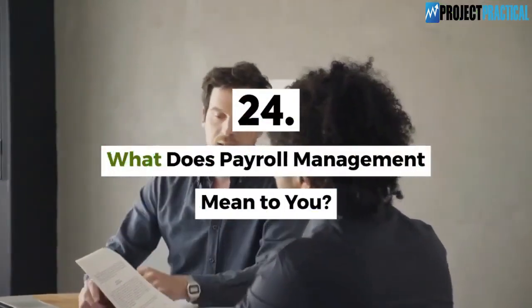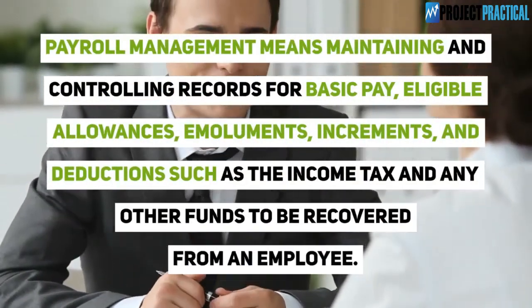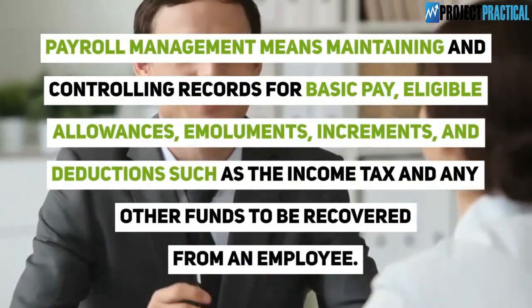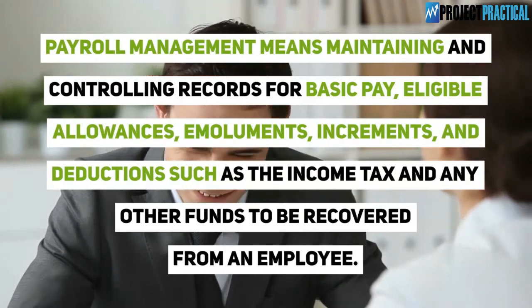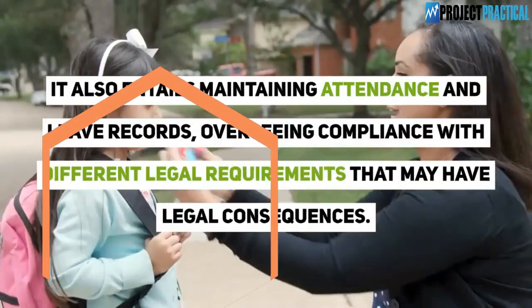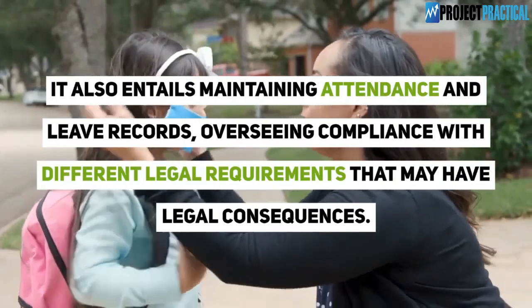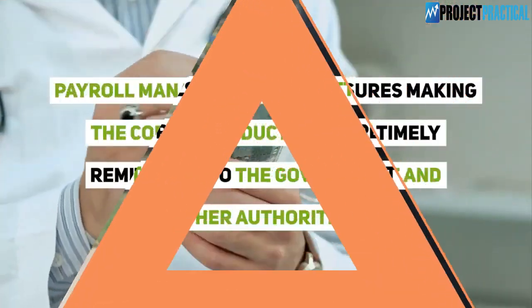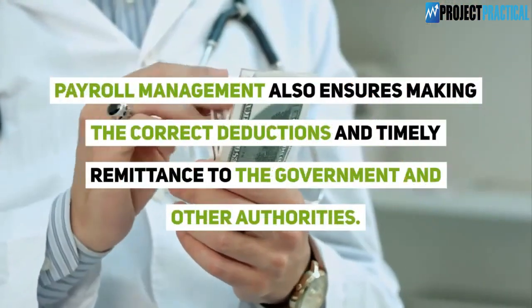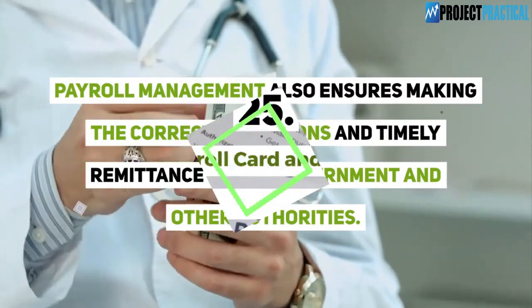Question 24: What does payroll management mean to you? Payroll management means maintaining and controlling records for basic pay, eligible allowances, emoluments, increments, and deductions such as income tax and any other funds to be recovered from an employee. It also entails maintaining attendance and leave records and overseeing compliance with different legal requirements that may have legal consequences.